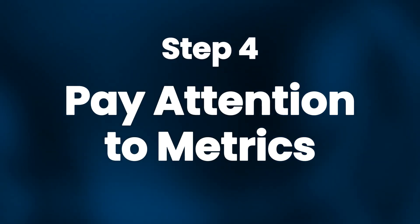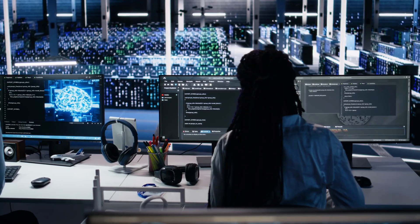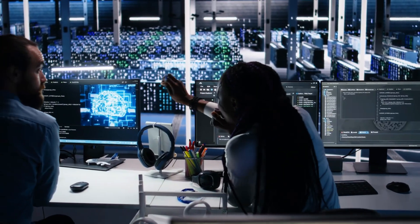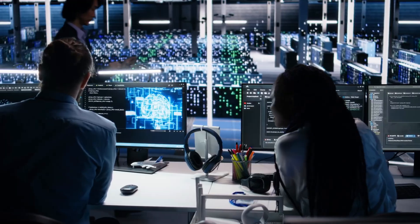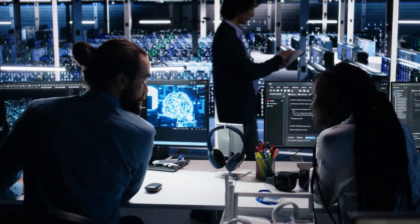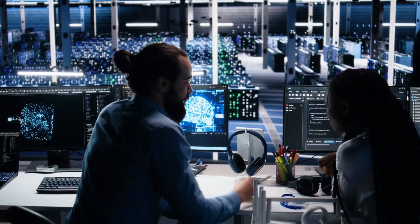Step 4: Pay attention to metrics. Metrics make sure you're not just busy but effective. If you're adopting AI in your business, track time saved per task, ticket resolution time, lead response time, cost per interaction, and error rate.